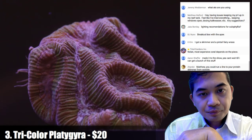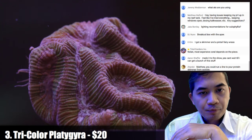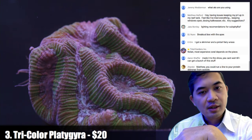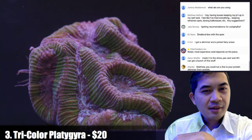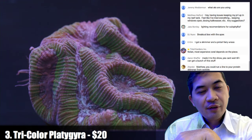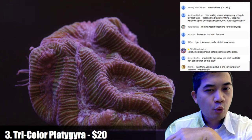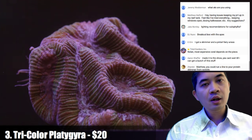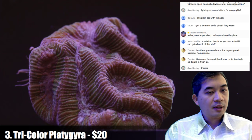Number three is a platygyra — a brain worm coral. These have a similar appearance to the oleophilias with the ridges, except the pattern is a little tighter. Care requirements are basically the same, however this coral tends to be a little more sensitive. If you have a newer aquarium, this might be something to wait on, because older aquariums tend to be more resilient to fluctuations in chemistry. There's no special care requirement — they just need some degree of stability.